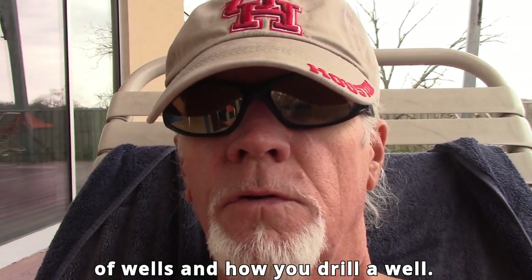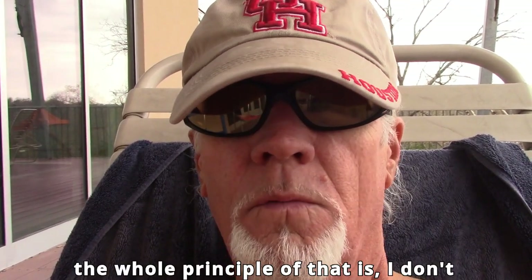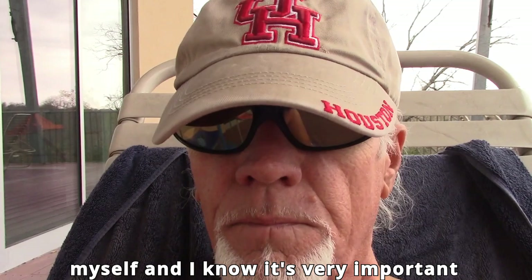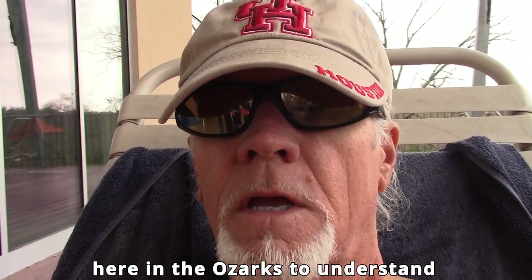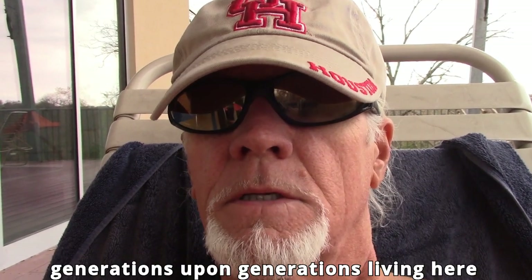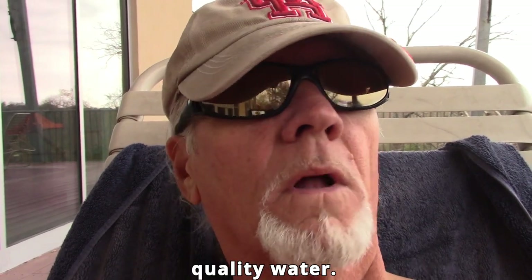I don't have the verbiage for it, but I just wanted to touch on it — that I'm educating myself and I know it's very important here in the Ozarks to understand where our water comes from and where it goes, so we can have generations upon generations living here in the Ozarks with good, clean, high-quality water.